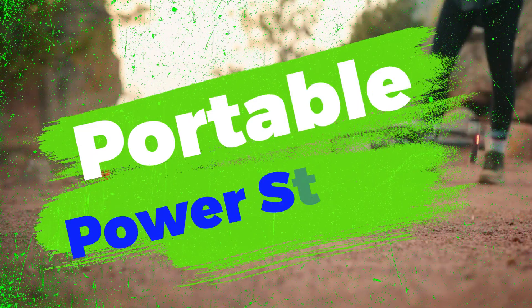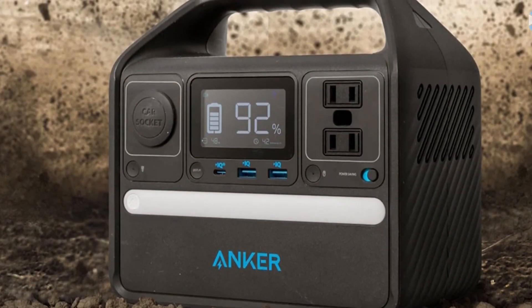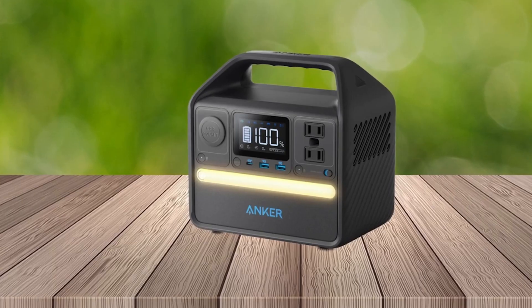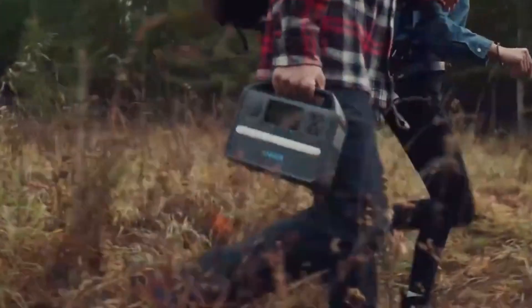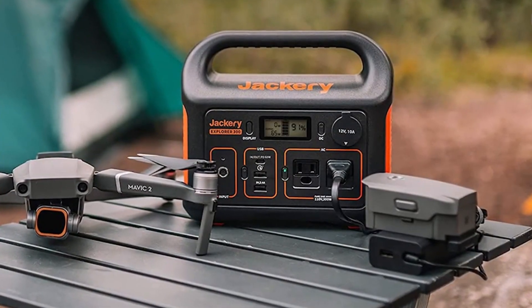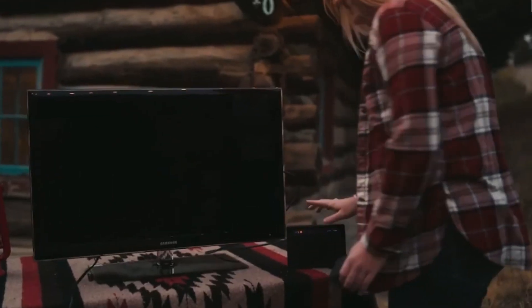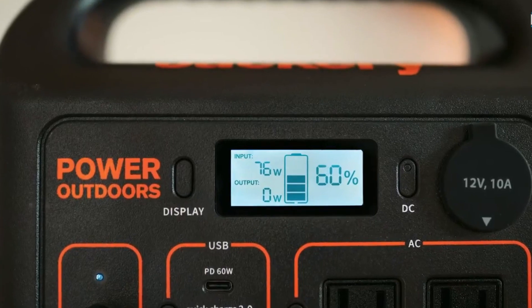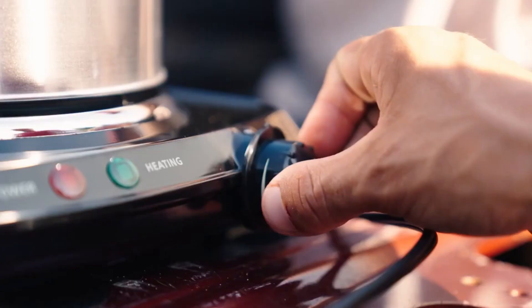4. Portable Power Stations. Portable power stations have revolutionized camping by offering a compact and efficient way to store electricity. These stations are equipped with multiple outlets, USB ports, and even AC-DC inverters, allowing campers to power various devices and appliances while off the grid. Additionally, some models can be recharged through solar panels or a car's 12-volt socket, providing versatility and sustainability in remote locations.